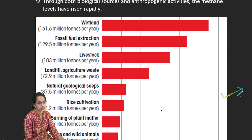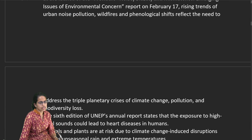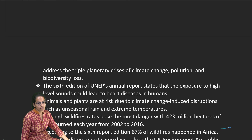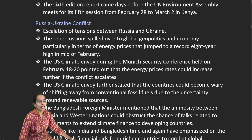Wetlands and fossil fuels are the highest sources of methane being released into the atmosphere. Most wildfires have occurred in Africa, where wildfire rates have increased significantly. Animals and plants are at high risk due to climate change-induced disruptions, including unseasonal rain and extreme temperature conditions.